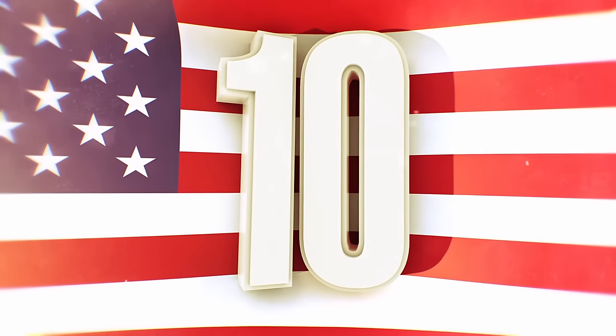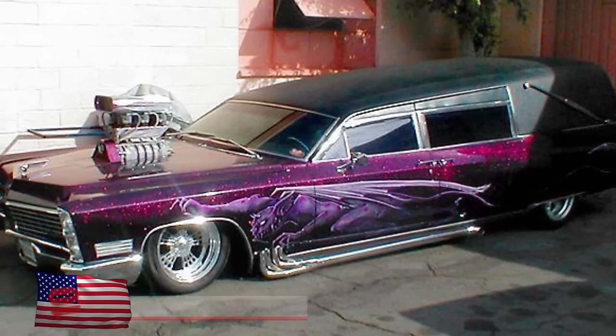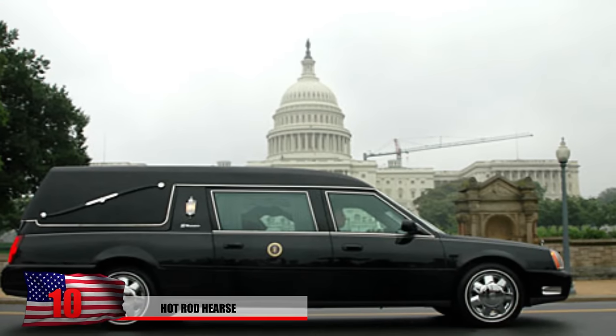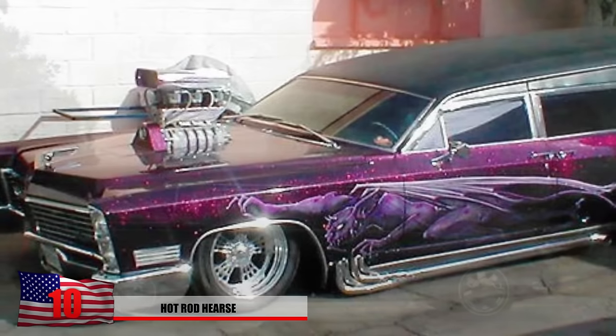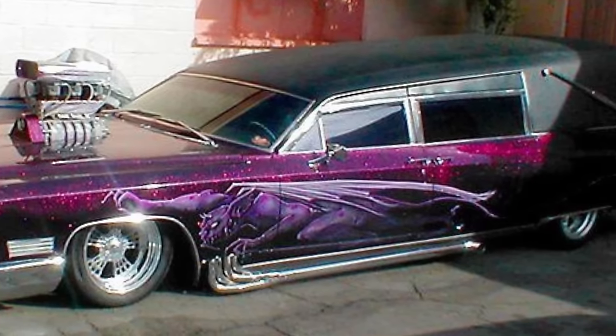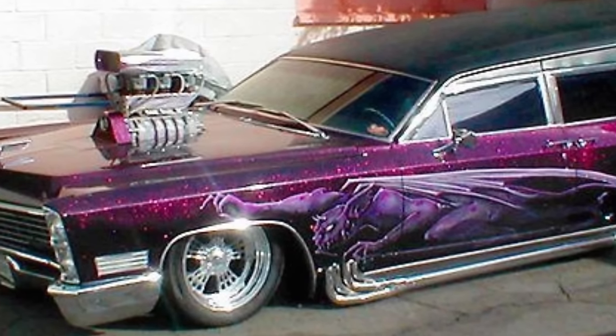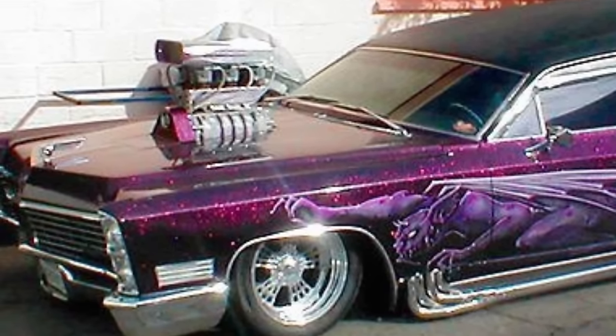Number 10: Hot Rod Hearse. Who knew a hearse could be so stylish? Normally, if you see one drive by, you might feel sad or uneasy, but whoever decided to make this one here clearly has a sense of style and doesn't want people to feel that way. With the purple paint job and the high-power engine, people will be hoping their funeral will come as soon as possible.